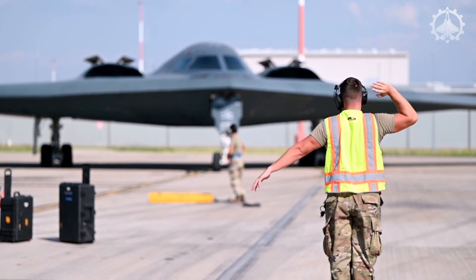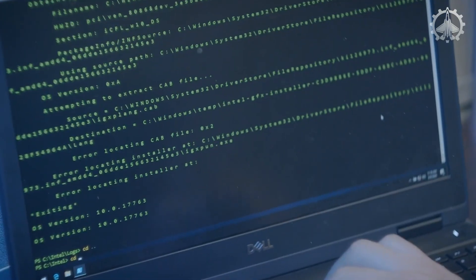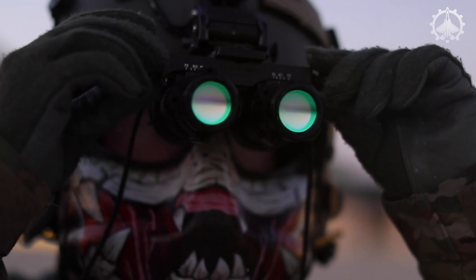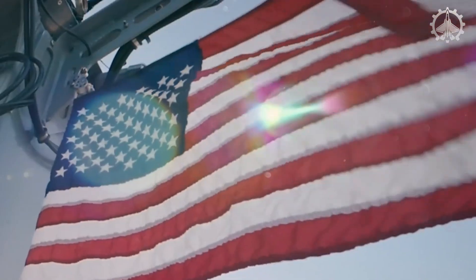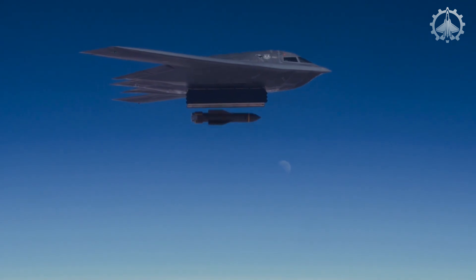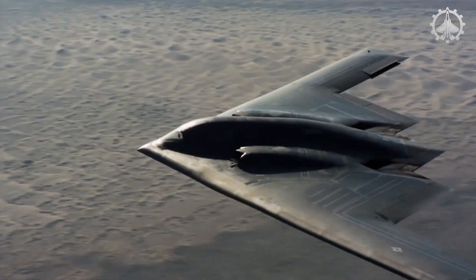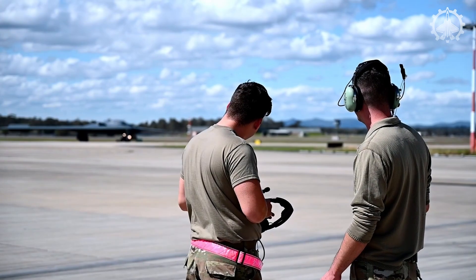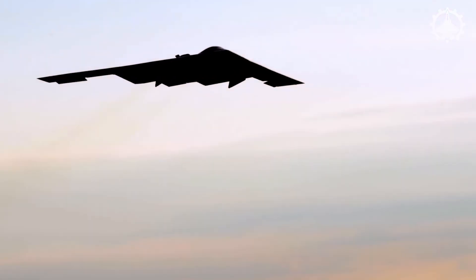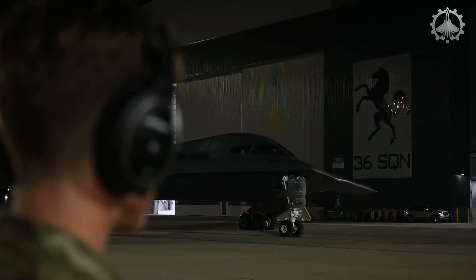But how did they turn these experiments into real-world stealth? The stealth technology race led to the Northrop Grumman B-2 Spirit, a groundbreaking heavy strategic bomber designed to evade advanced anti-aircraft systems. Developed by Northrop Grumman and operational from 1987 to 2000, this subsonic flying wing features a two-person crew and combines stealth with formidable payload capacity.